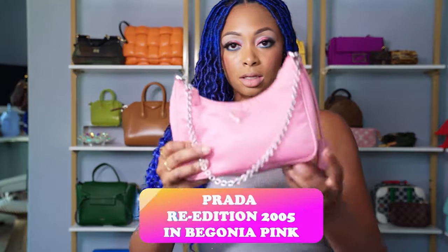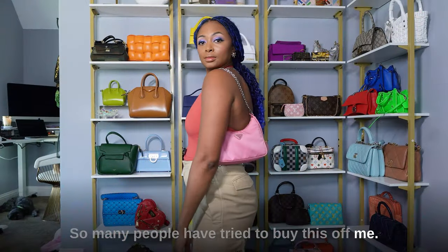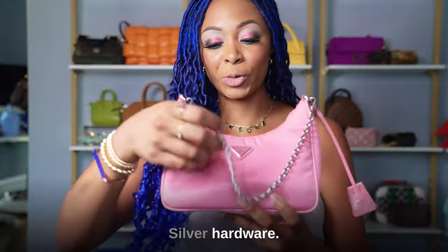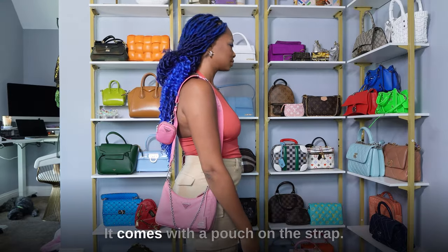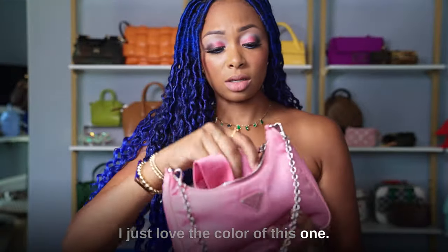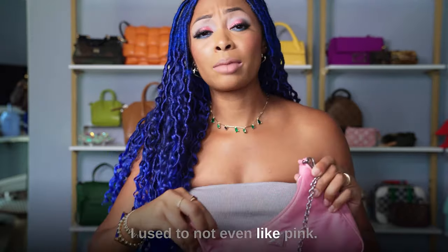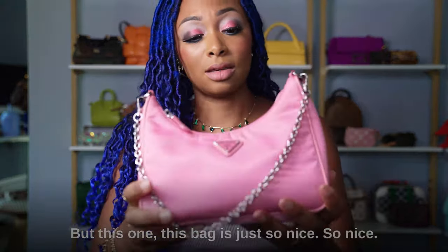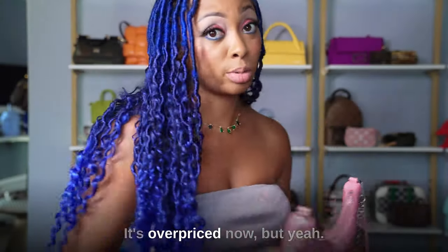I have two from Prada. This is the Re-Edition in Begonia pink — so many people have tried to buy this off me but it's not happening. It has silver hardware and comes with a longer strap — a pouch orange strap. I love the color of this one so much. I used to not even like pink but this bag changed that. It's overpriced now but I still love it.